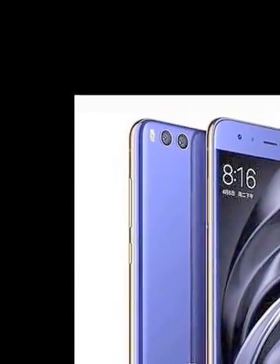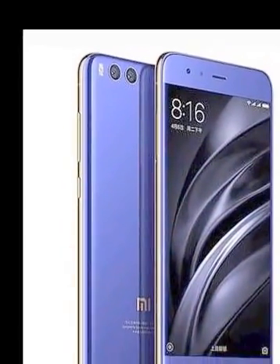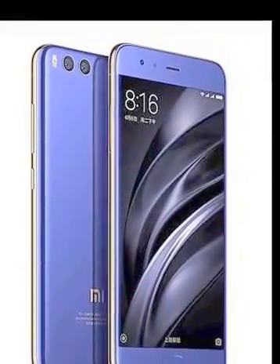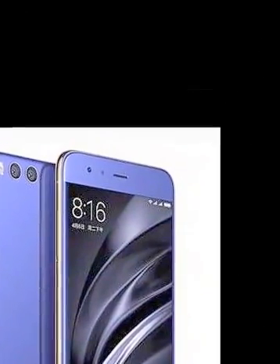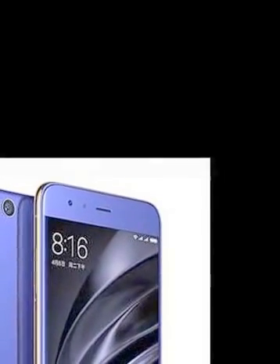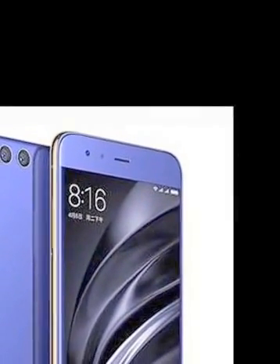The Xiaomi Mi 6 smartphone was launched in April 2017. The phone comes with a 5.15-inch touchscreen display with a resolution of 1080 pixels by 1920 pixels at a PPI of 428 pixels per inch.